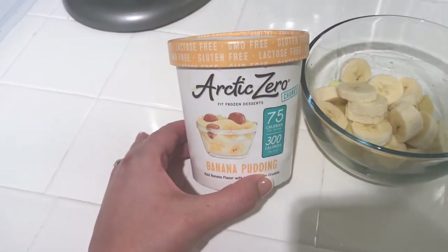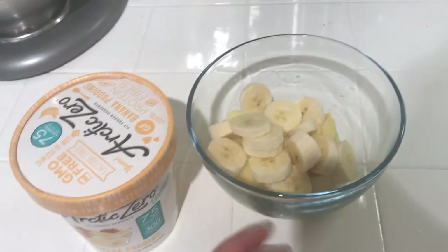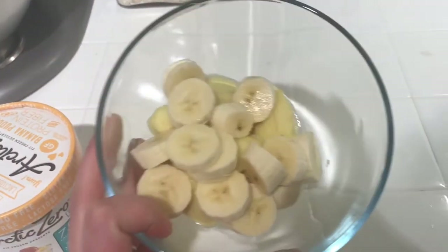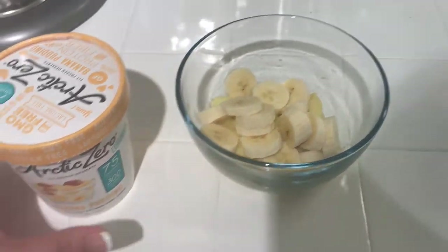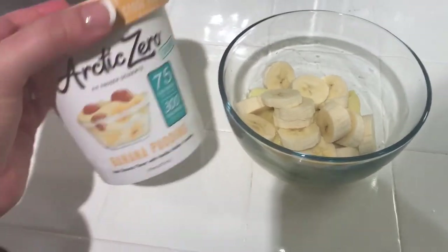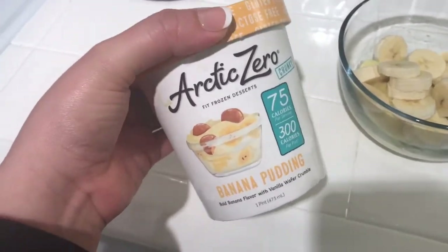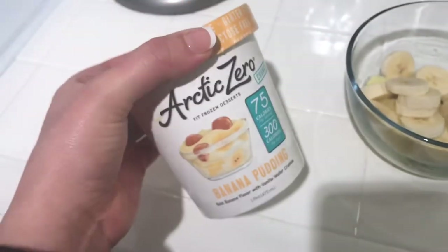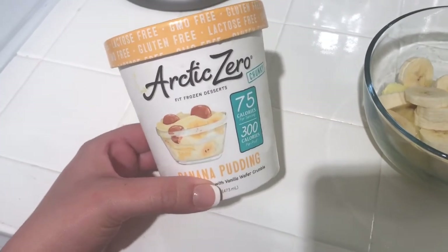Time for dessert! I have Arctic Zone banana pudding ice cream — half a cup is only three points. I put it in a bowl with one banana. I wish I had some Walden Farms chocolate syrup, but it's still great. This is another amazing find from the 99 cent store — I used to buy Arctic Zone at Sprouts for almost four dollars, but nothing beats the 99 cent store.